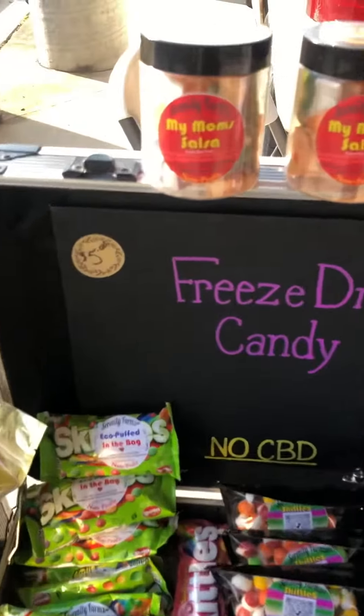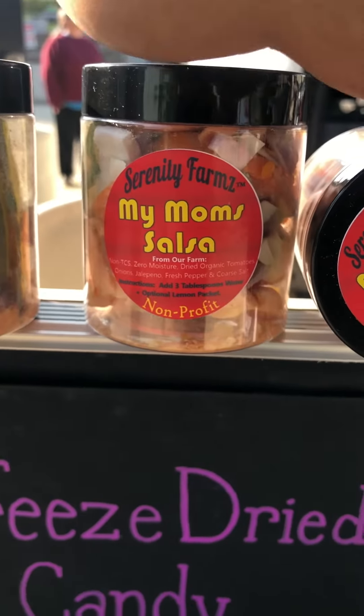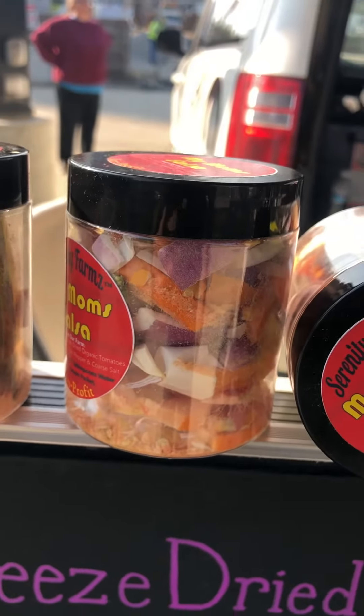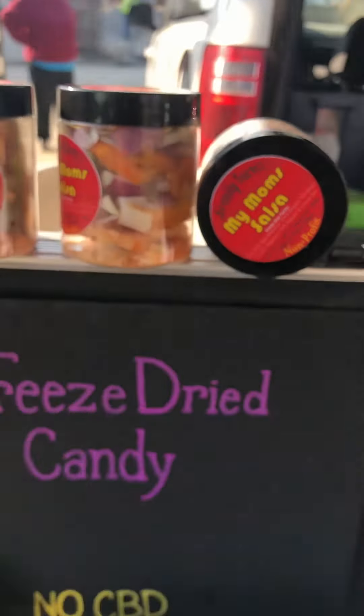We also have a favorite here called My Mom's Salsa. It's a real favorite — it has just about everything you need: peppers, onions, all dehydrated, ready to go to make a fresh taste in salsa.